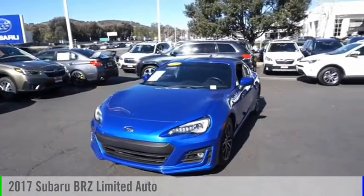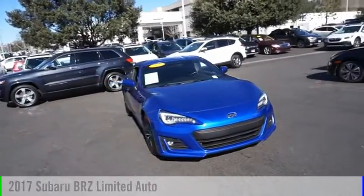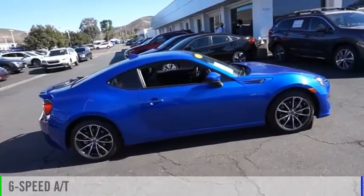Come test drive the 2017 Subaru BRZ. This vehicle is powered by a rear wheel drive, four cylinder, 2.0 liter engine, and comes with a six speed automatic transmission.